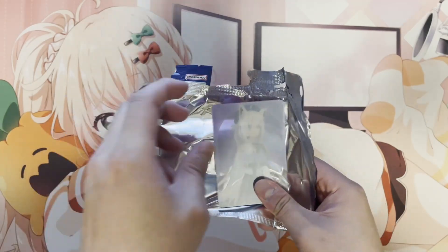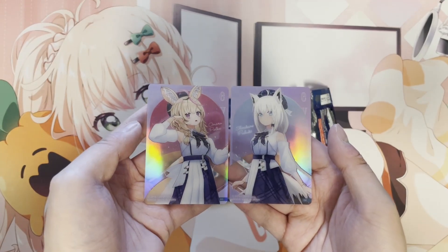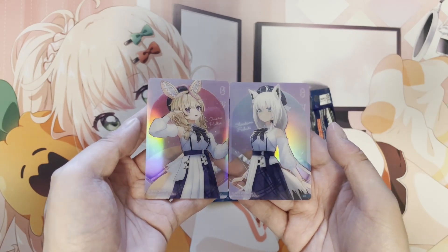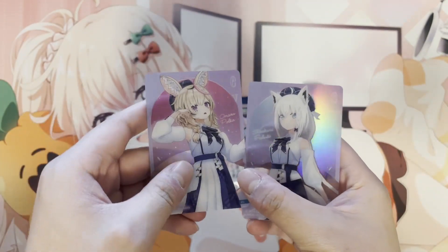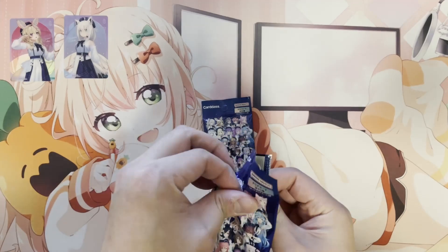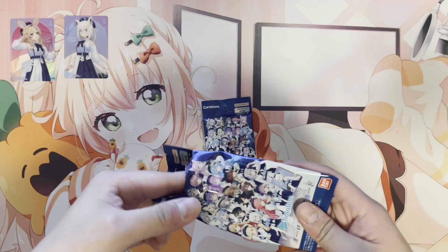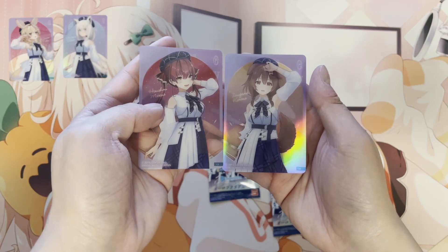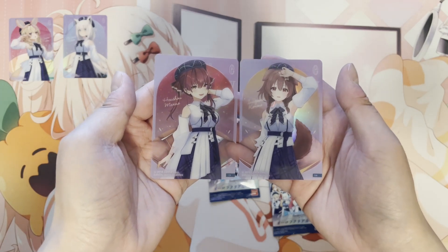So we got a Fubuki and we got Polka. The Aurora just means it's a holographic card — it looks pretty nice actually. They're clear cards, so they're not paper. Next pack: we got Marin and we got Korone. This is probably a really popular one that a lot of people want.